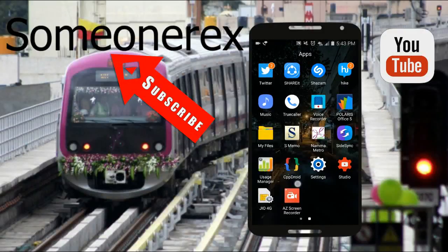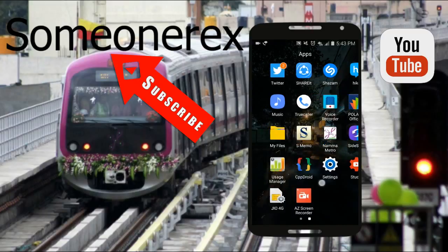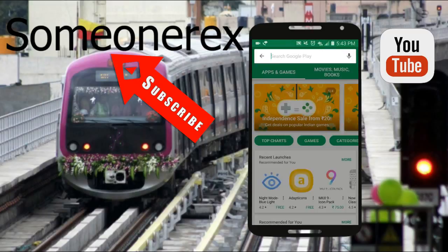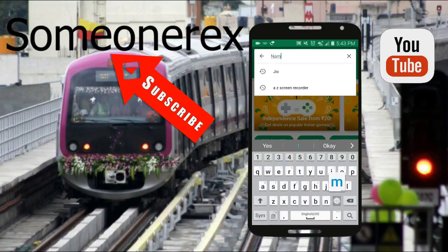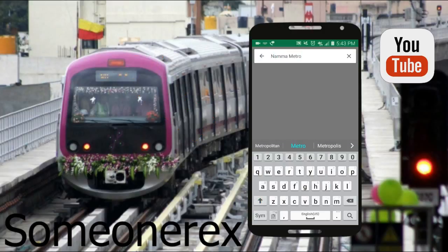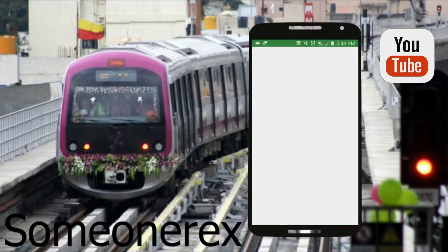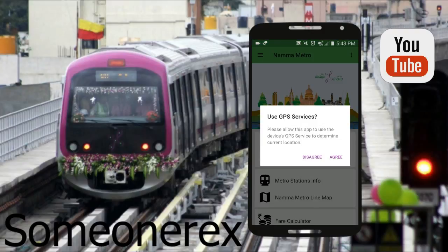Hey guys, welcome to my channel. In this video I'm gonna show you how to use the Namma Metro application. First, go to the Play Store, go to the search bar and type 'Namma Metro'. This is the first app which comes — please download it. I've already downloaded it, so I'm gonna open it.